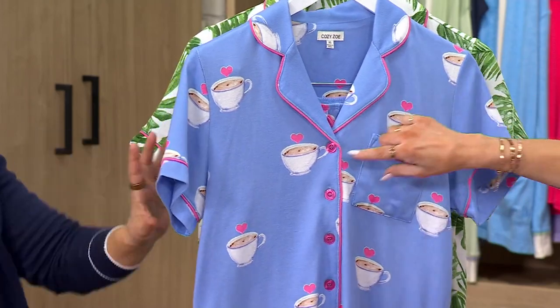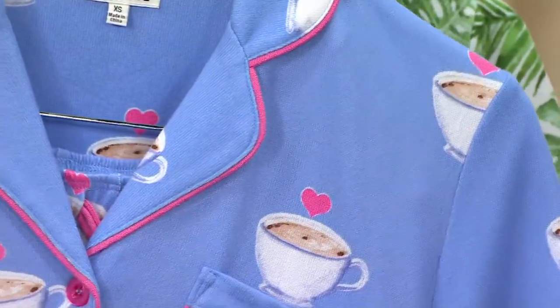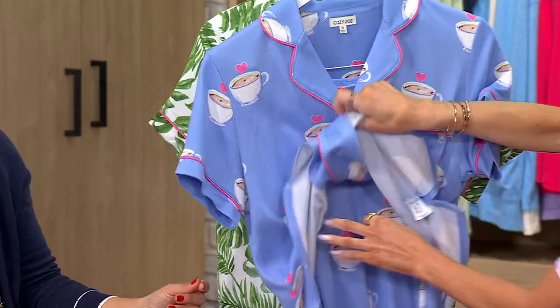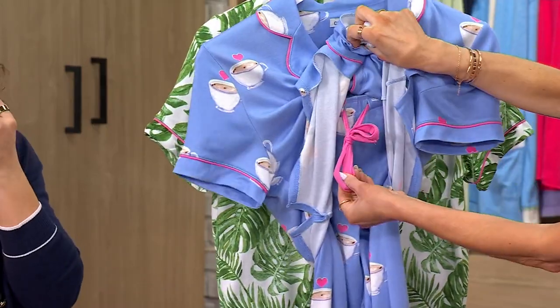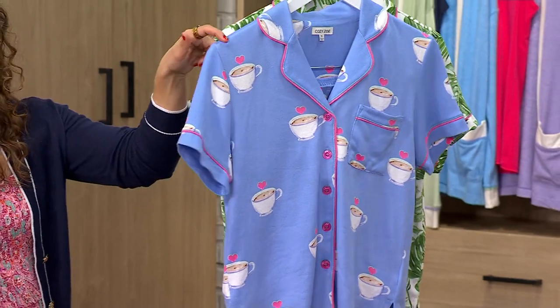This is that Periwinkle Latte and it's trimmed in pink. Look at the sweet little hearts floating above each cup. All these cute little details — PJ Salvage is known for attention to detail and fabrics. You've got the pop of pink, the coordinated button. And then if you look on the drawstring also, you're going to get that great pop of color too. It's an easy fit — there's only 150 left.